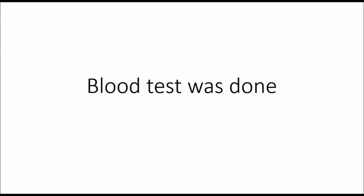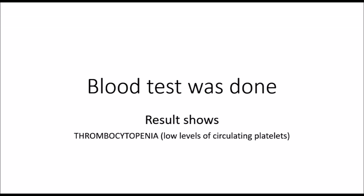To know what is happening, a blood test was done. The result shows thrombocytopenia, which means low levels of circulating platelets in Tito.